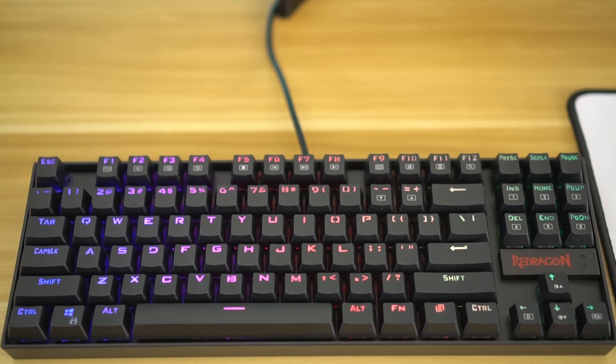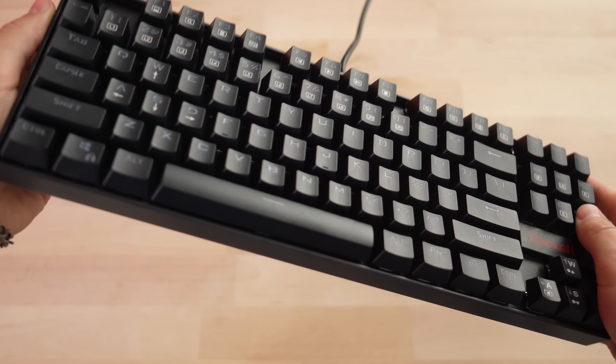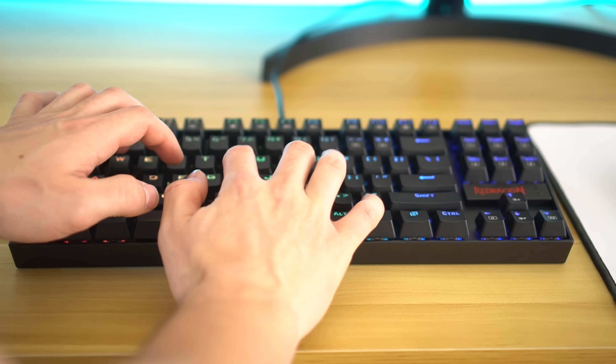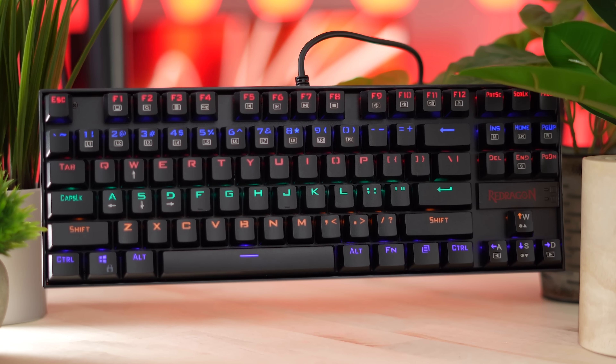This keyboard is a TKL or tenkeyless form factor, which means you get a ton of usability — great for gamers or basically anyone, whether you're working on homework or just using this as your daily keyboard. You're gonna have all the keys that you need. The only thing you don't have is a number pad, but most people prefer not to have that these days.